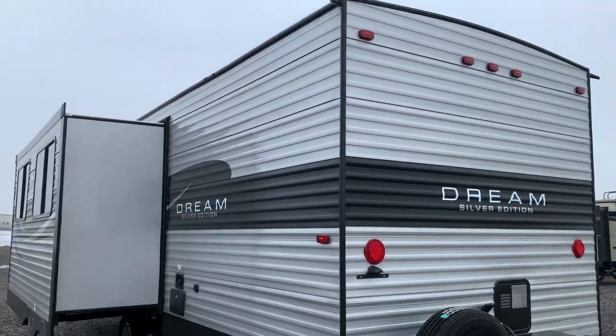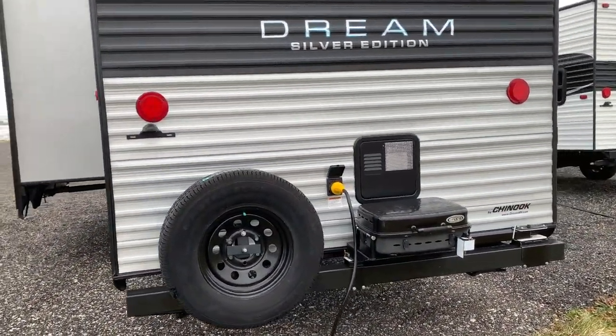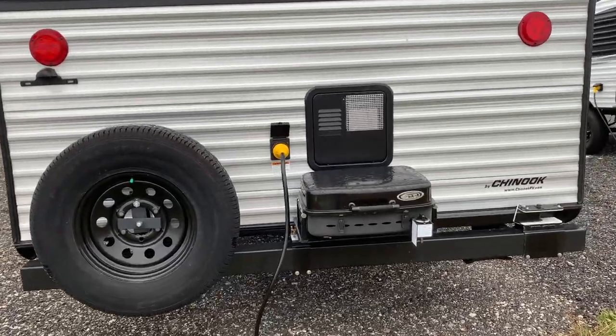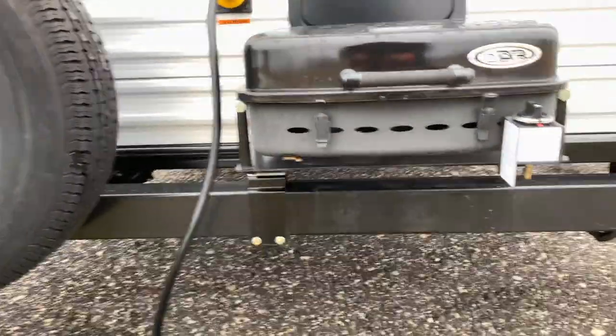On the back of the camper we have a grill that can extend. This is just one of the multiple outdoor appliances that comes on this travel trailer. There's also spare tire storage. Unlike most campers, this one has its electrical plug on the back side.